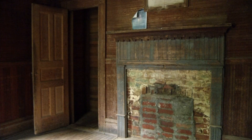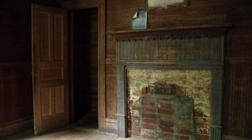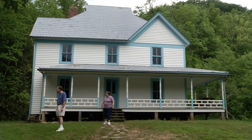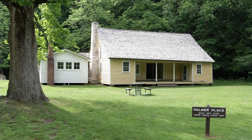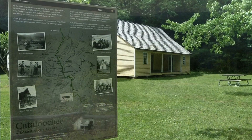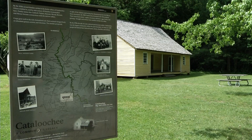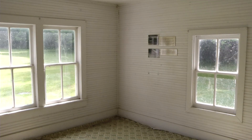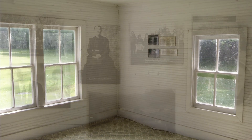Cataloochee was actually the largest community on parkland before Great Smoky Mountains National Park was established. There were about 1,200 people that made their homes here. They had a prosperous life, as you can tell from some of the homes that are still here. It was a fairly self-sufficient community, surrounded by mountains rising to an elevation greater than 6,000 feet. Getting here from outside was tough then, and now — it's not easy to get here, and that makes it an even richer experience once you have come.